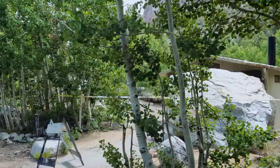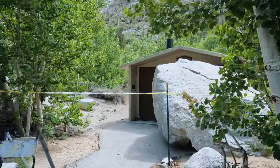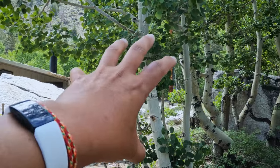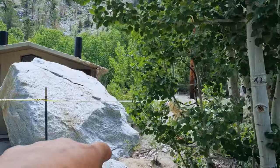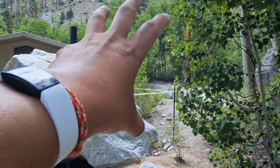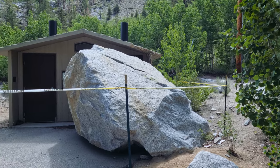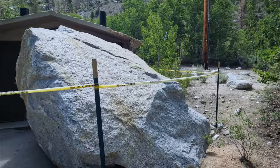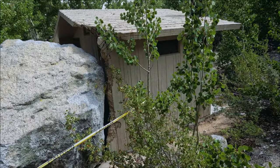Before we started hiking we decided to use the campground bathroom, and this is what greeted us. It looks like it was propped up and just rolled back — there's a hole where it was. Pretty funny. Good thing we have our own toilet in the van.